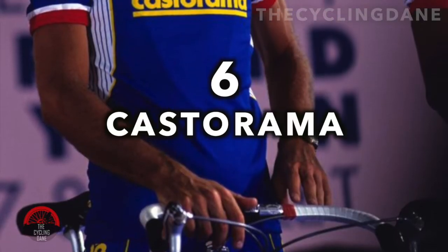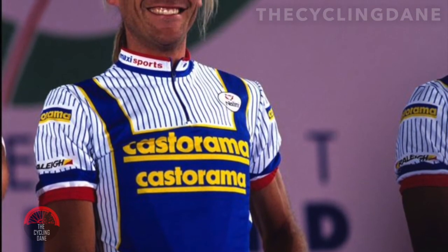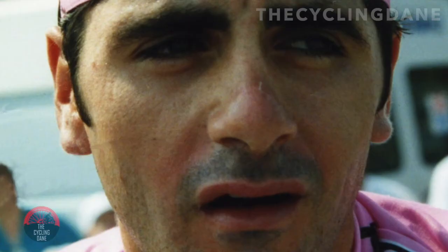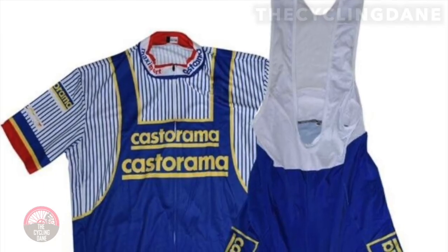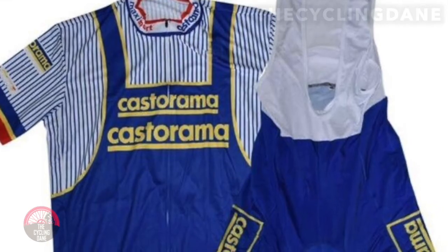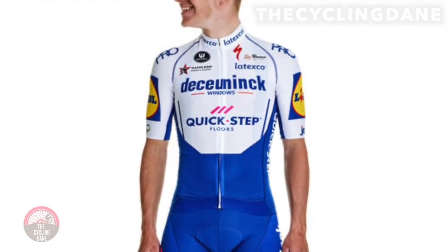Number 6. Castorama. Are these handymen or professional cyclists? Team Castorama blurred these lines with their blue-collared kit in the early 1990s. The hardware store took an approach to show their stars such as Laurent Jalabert and Jacqui Duran as builders or plumbers, instead of a chic design. The French kit was paired with a stripy undershirt. Although they tried to do something different, this trend didn't stick around for long. I must point out the similarities between this kit and the 2020 Deceuninck Quick-Step outfit — if you see it as well, please tell me in the comment section down below.